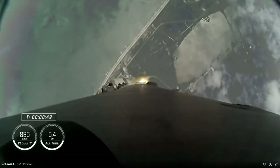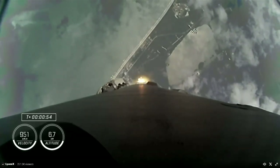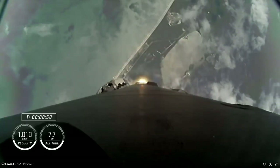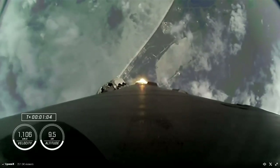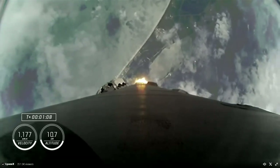Stage 1 is throttling down to pass through Max-Q, which is the period of maximum dynamic pressure on Falcon 9 during ascent. Confirmation of Max-Q. Vehicle is supersonic — Falcon 9 is now traveling faster than the speed of sound.